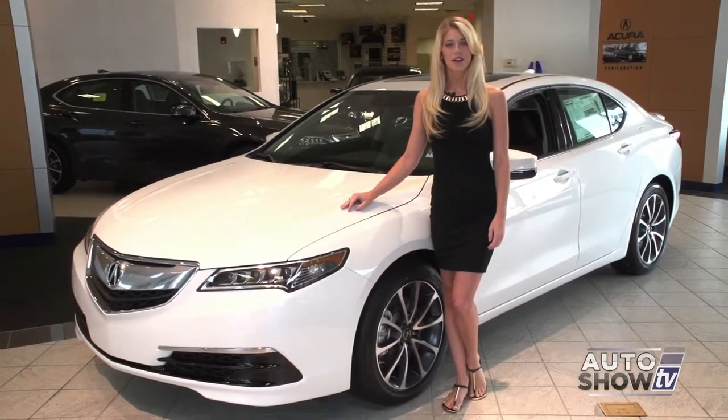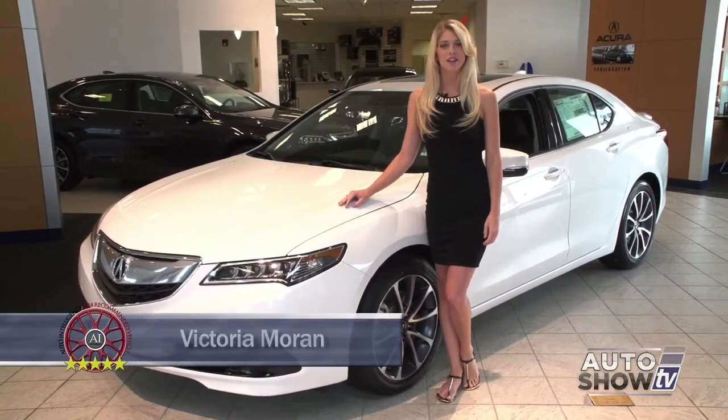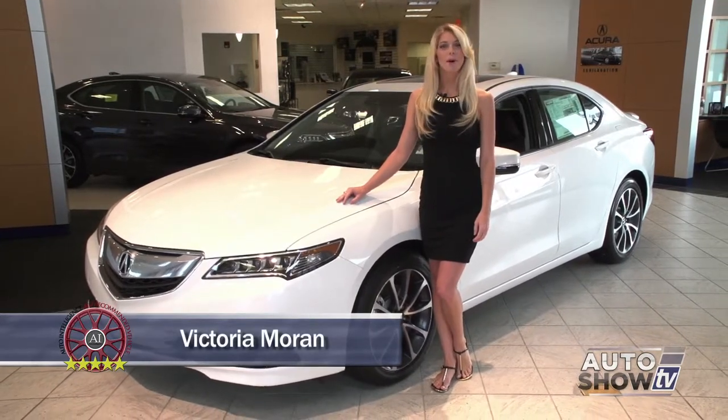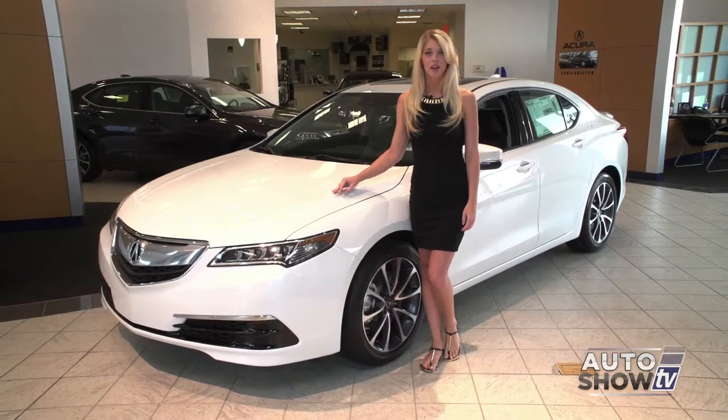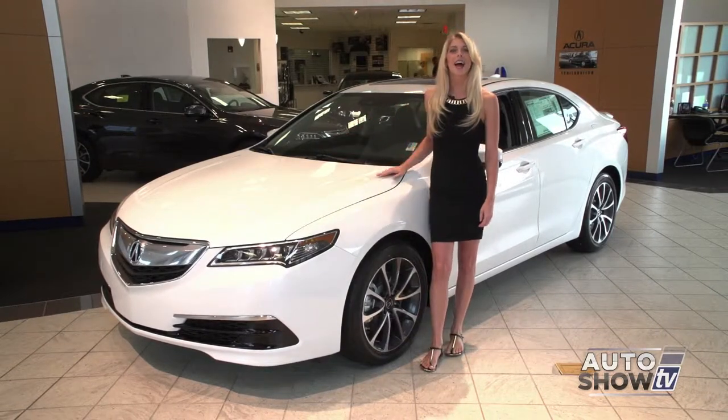Good morning. Today, Auto Intelligence visits First Acura in Seacock. If you're looking for a step up in a mid-sized sedan, something more luxurious, then this is for you: the new 2015 Acura TLX.